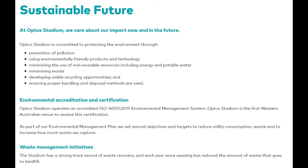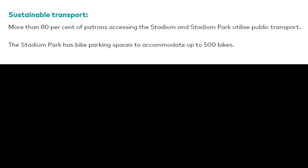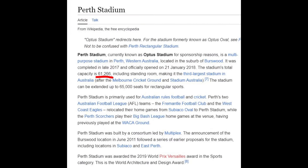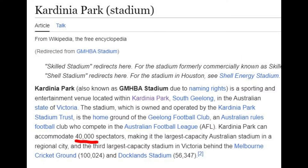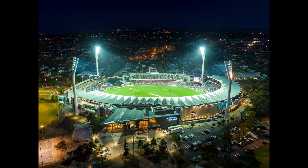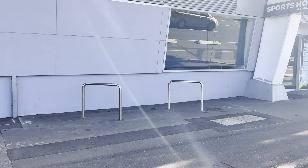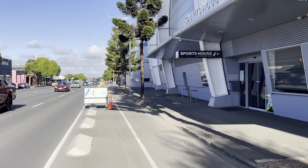Perth Stadium also has a Sustainability Future page and mentions that more than 80% of patrons accessing the stadium utilise public transport. The stadium has bike parking spaces to accommodate up to 500 bikes. Perth or Optus Stadium has a capacity of 61,000 people, whereas Carina Park or GMHBA Stadium has a capacity of 40,000. So in theory, Carina Park should have about two-thirds the number of bike racks, or around 330. I can only count four hoops and two racks — even parking a bike on each side, that's a capacity of 12 bikes, which is a bit different to 330.